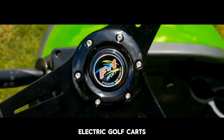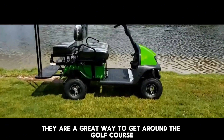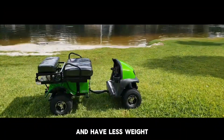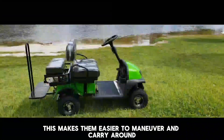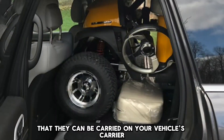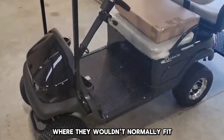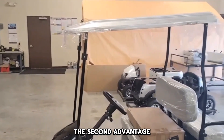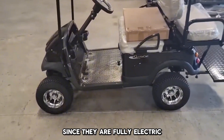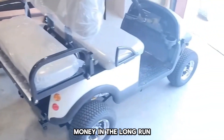Advantages of compact electric golf carts. The first advantage is that they are a great way to get around the golf course. They are easy to fold, have less weight, and are easier to maneuver and carry around. The small size also means they can be carried on your vehicle's carrier, and since they don't take up much room, you can park them in places where they wouldn't normally fit. The second advantage is that they are more fuel efficient than larger golf carts. Since they are fully electric, they don't need to be fueled as often as a gas vehicle, which saves money in the long run.